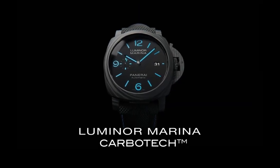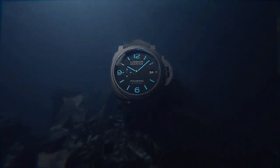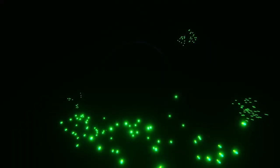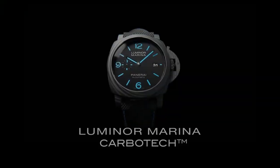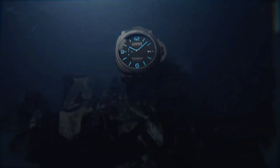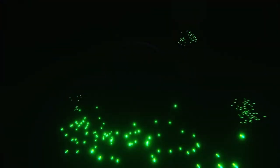Creating a striking visual impact, the Luminor Marina Carbotec is powered by the automatic Panerai calibre P9010 movement, ensuring precision and reliability with its fusion of advanced materials and iconic design elements. This timepiece represents Panerai's commitment to pushing the boundaries of both style and technical excellence, making it a sought-after choice for watch enthusiasts who appreciate cutting-edge craftsmanship and distinctive aesthetics.